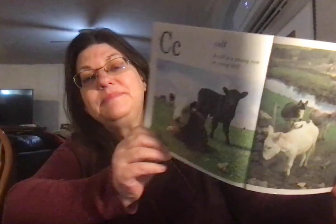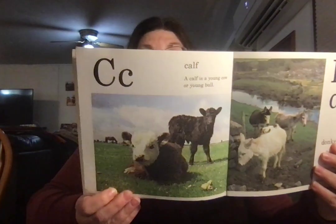C. Calf. A calf is a young cow or a young bull.